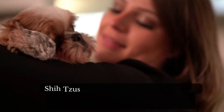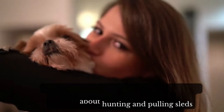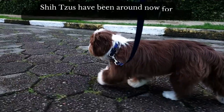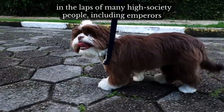Shih Tzus were bred to be companion pets, so they are all about cuddling and know nothing about hunting or pulling sleds. The breed is friendly, affectionate, and outgoing house dogs who love to follow their owners from room to room. Shih Tzus have been around for centuries and have made themselves at home in the laps of many high-society people, including emperors.